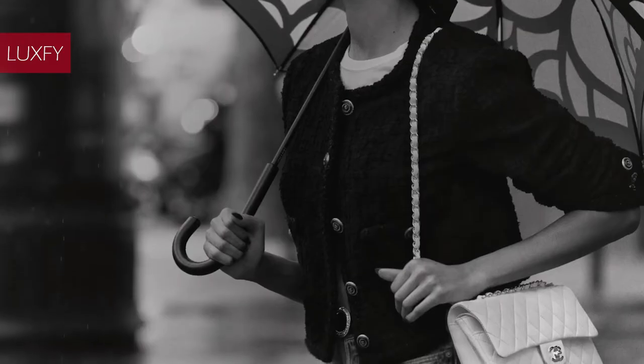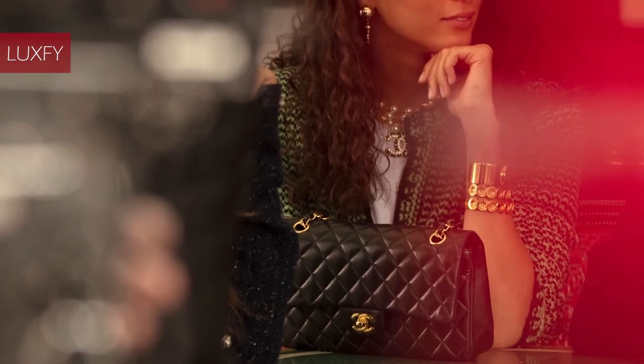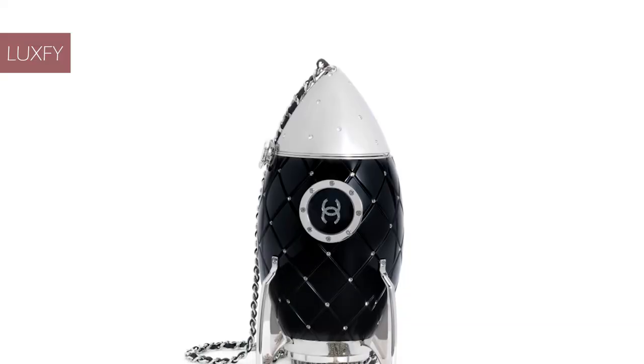That's a wrap on our list of the top 10 rare Chanel bags. Let us know in the comments below which one was your favorite, and comment which brands you would like to know more about. And for sticking with us this far, here is some bonus information.